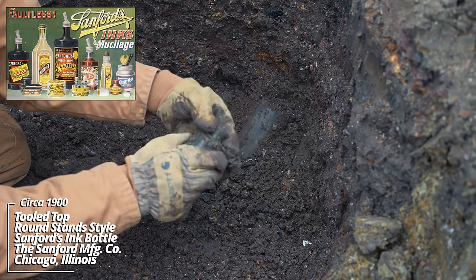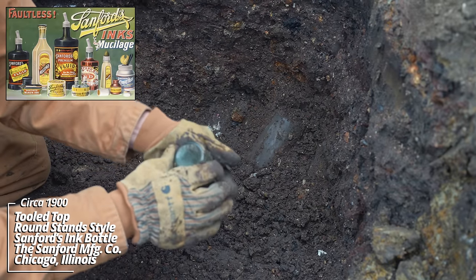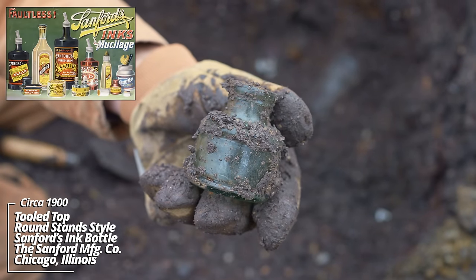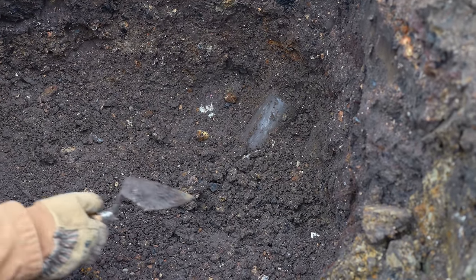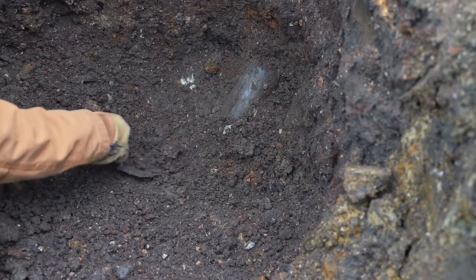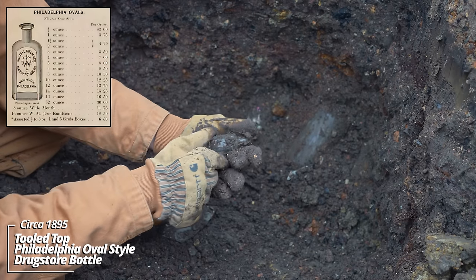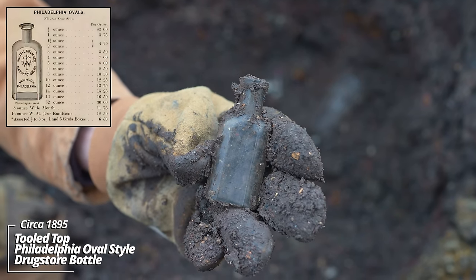A little ink bottle — I think it's a round Sanford's. Sanford's and Carter's were the main companies back in the day. It's a tooled top. Look at all this stuff — wow, yeah, this is pre-1900. That's a little Philadelphia oval style prescription bottle; would have had a paper label on that front panel.